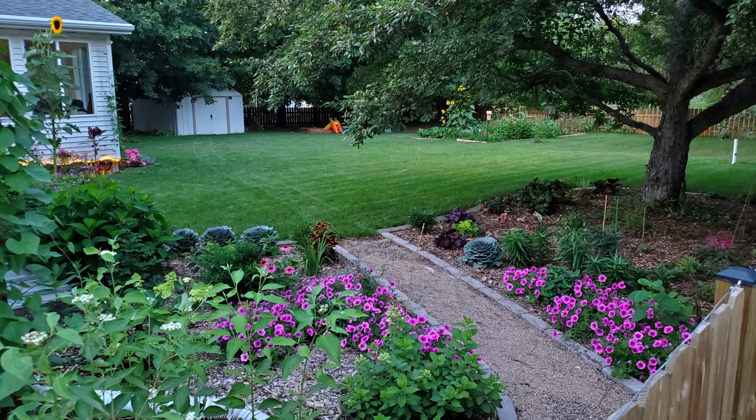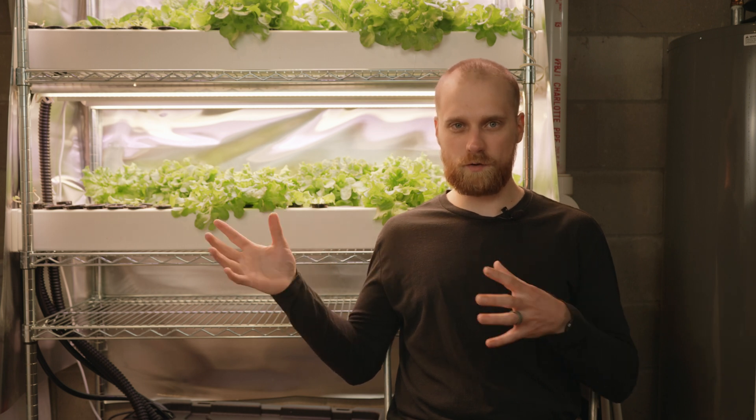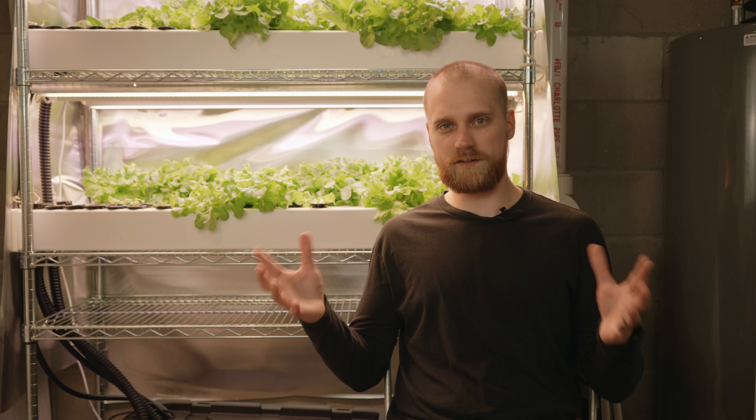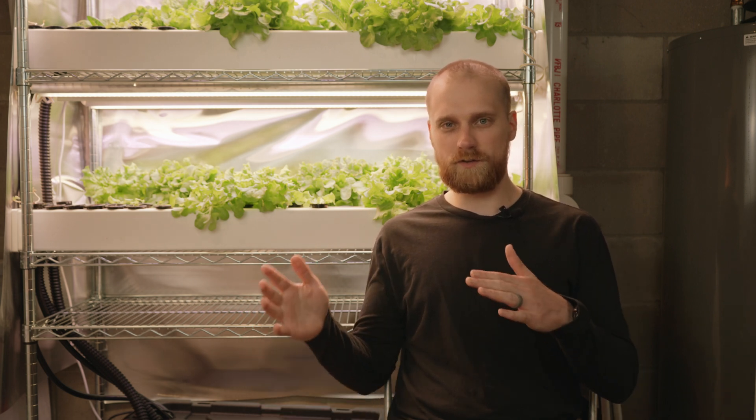Reason number three is space. At this point I've utilized most of the available space on my small plot of land, from either gardening or other uses. So being able to grow indoors hydroponically just adds to the potential output of the space that I have available.